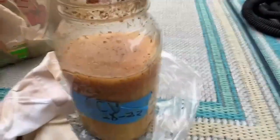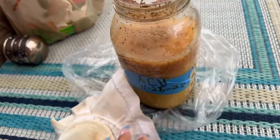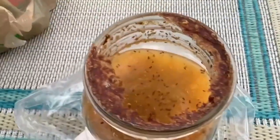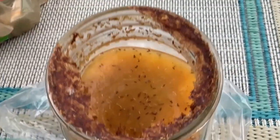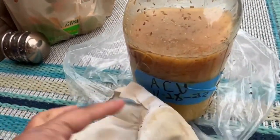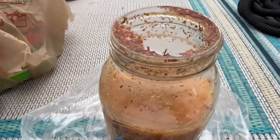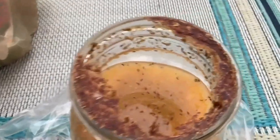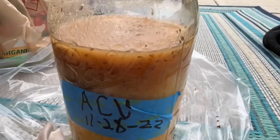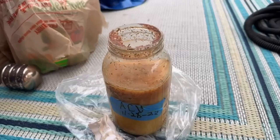I don't know how they got in there at all. If anybody has an answer as to what happened, please let me know. I even had a lid around this, as well as a rubber band to keep the bugs out, and they got in there anyway. So that's a fail, everyone.